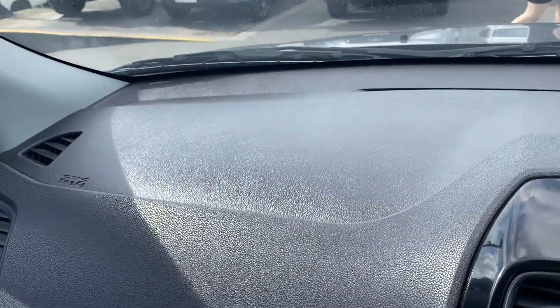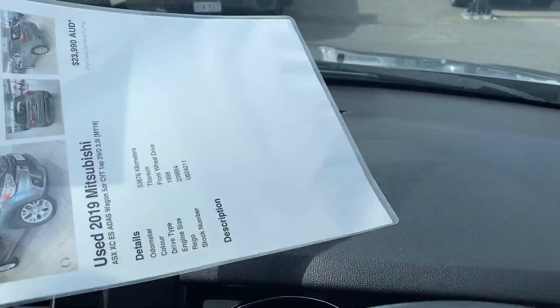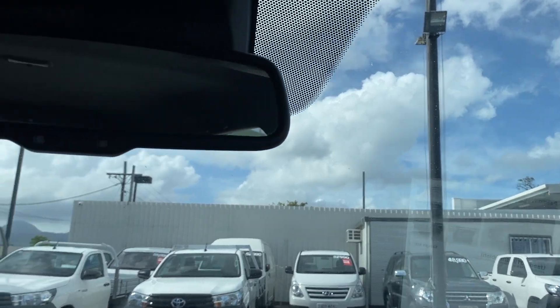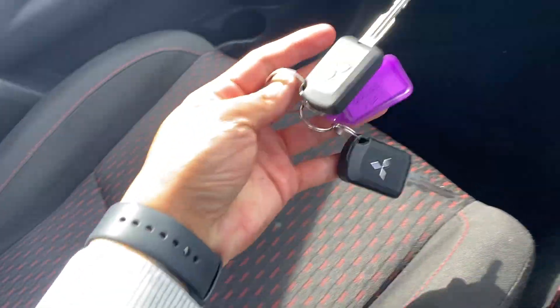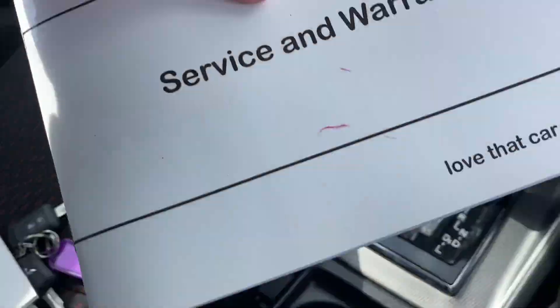Very nice looking interior — carpet floors on each side, and the dash also all in really great condition. That's some information on the car itself. The windscreen has no chips, cracks, or anything like that.